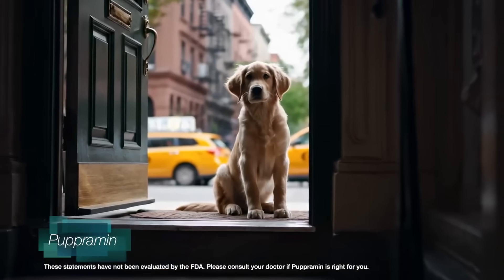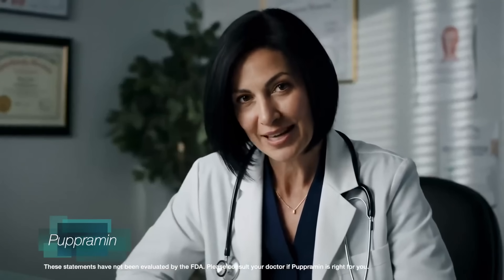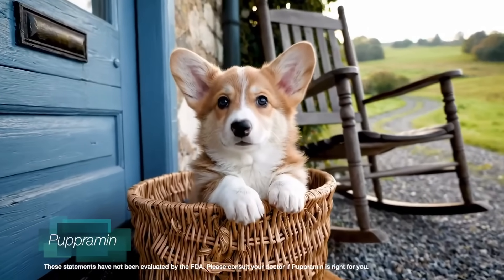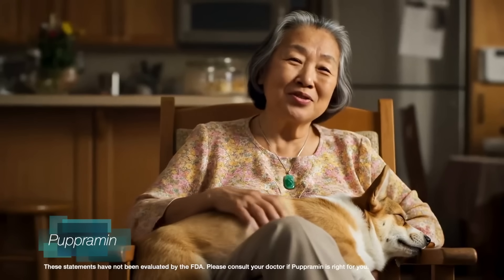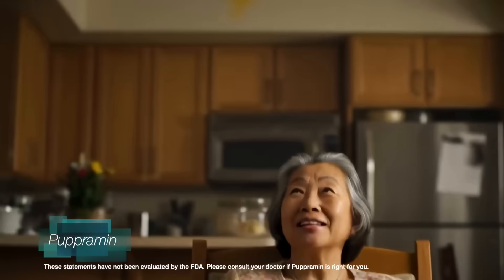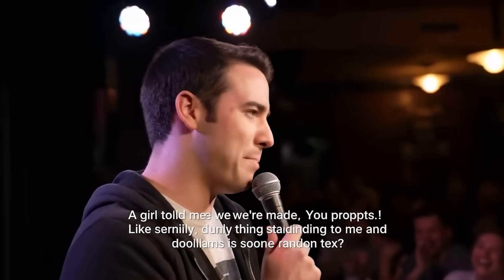Can you believe that these are completely AI generated? Literally everything about them — the sound, the visuals, even the script. Everything is AI. The crazy thing too is that people actually have access to this right now. If you're a paid Gemini user, you can generate up to 10 VO3 videos per month. That cap will definitely go up in the future, and when it does, almost anyone will be able to create content like this.